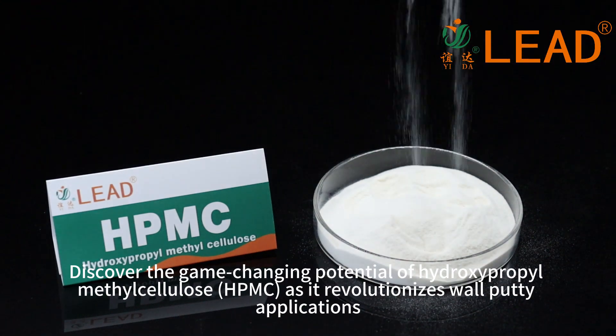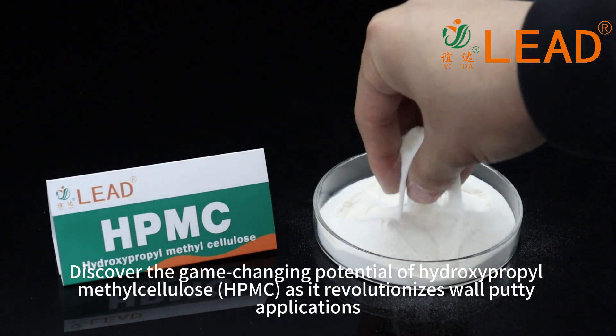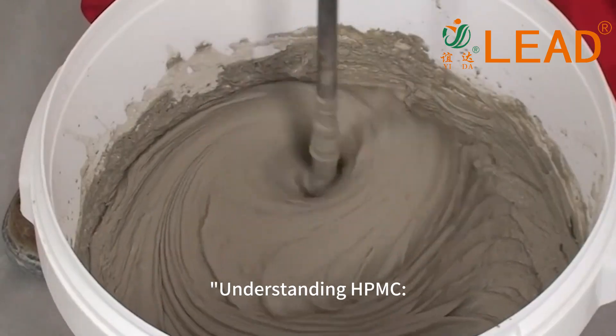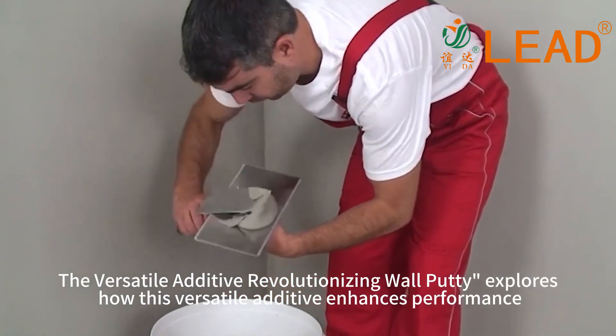Discover the game-changing potential of hydroxypropyl methylcellulose, HPMC, as it revolutionizes wall putty applications. Understanding HPMC: the versatile additive revolutionizing wall putty.